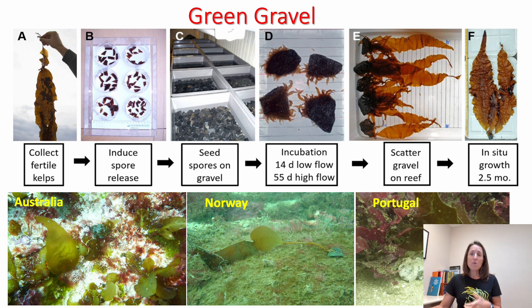More recently, colleagues have had success in Portugal. What is really special about green gravel is that it's a new technique that will allow us to rapidly reseed thermally tolerant phenotypes — or any other genotype — into degraded reefs at large scale. It's also extremely cost-effective, easy to use, and can often negate the need for scuba divers.